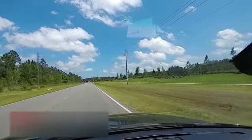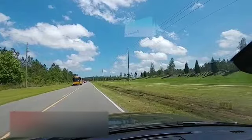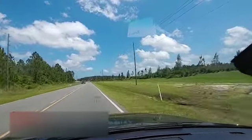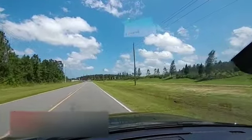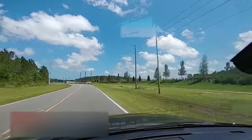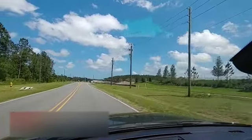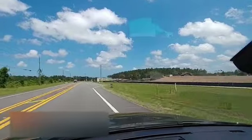We're in the pre-construction phase so there's going to be a lot of dirt. Right now they're currently working on the front entry monument and the clubhouse. It's real exciting to see a community at this stage because if you fast forward a year or two, it'll be just hustling and bustling with families.